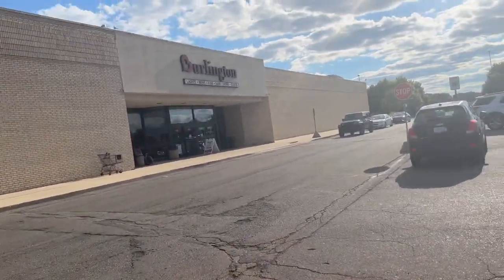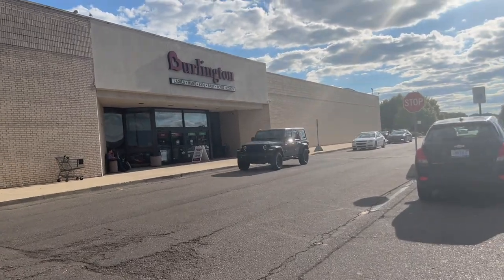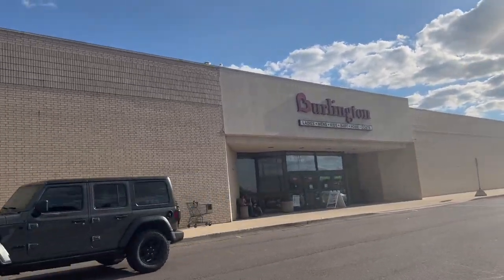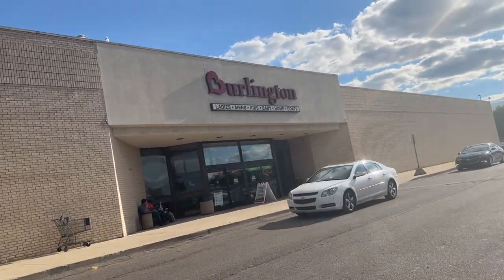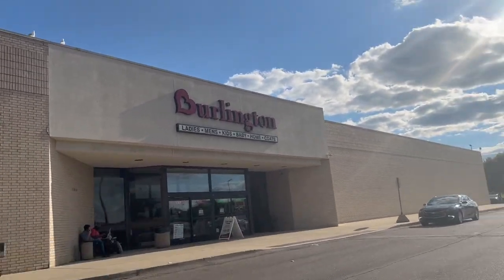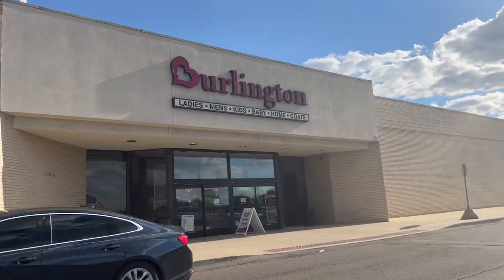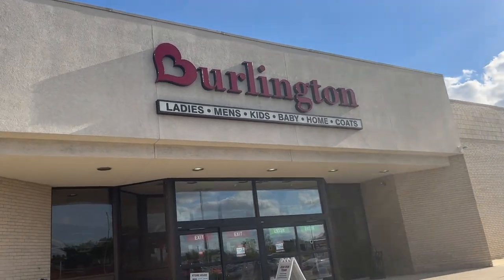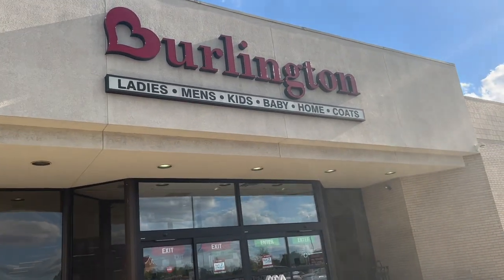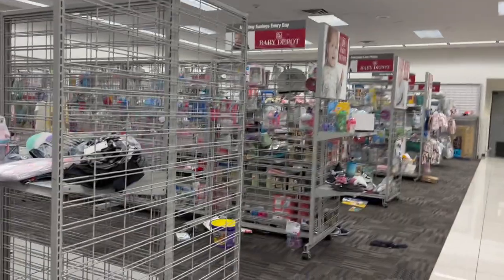Hey, what's up guys, welcome back to the channel, it's your girl Jamira behind the camera. I am back today with another video. I am about to run into Burlington right here to try to find me a pregnancy pillow and also look for cute baby items and baby finds. Burlington always got the deals, so let's go in here and see what we can find.